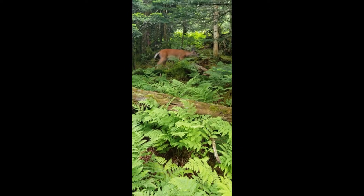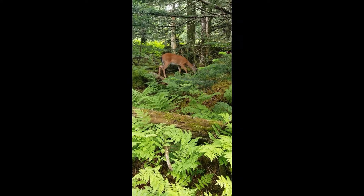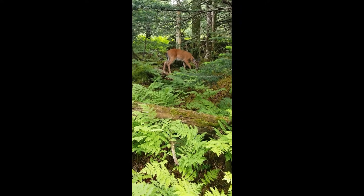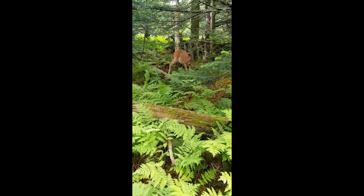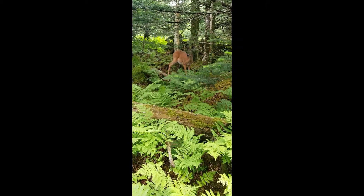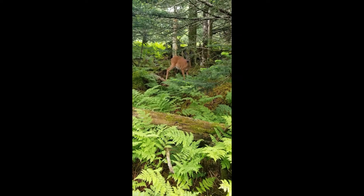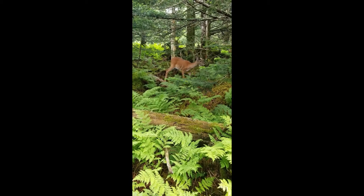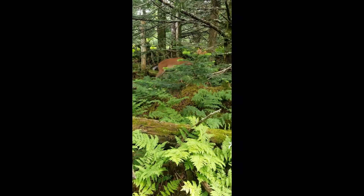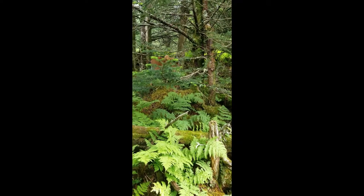We have a friend on the trail with us — a pretty little doe. She is just enjoying everything. We're about 12 feet from her and she's just looking at us, enjoying life. As long as she doesn't run this way, we're good. She is a beautiful animal. Maybe we'll see some more to show you on the way down.